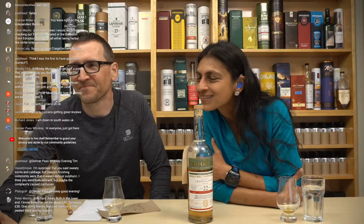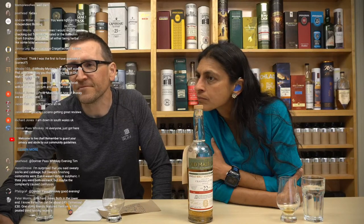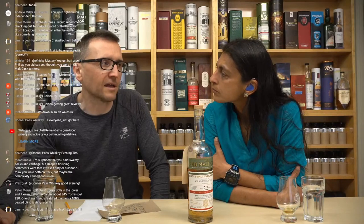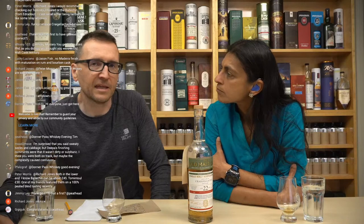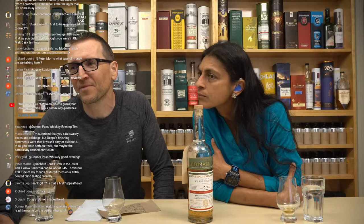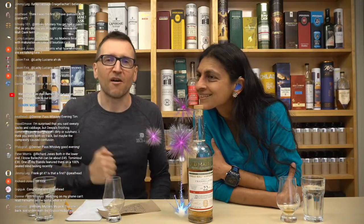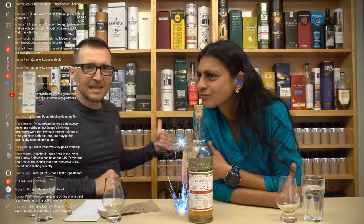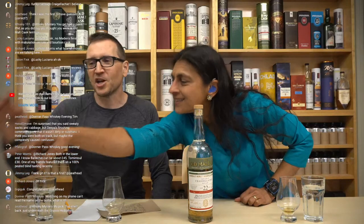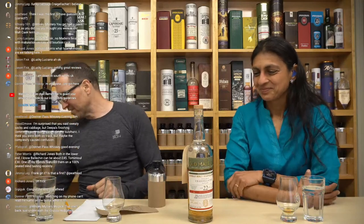Donna-Donna says: I'm surprised you said sweaty socks and cabbage but Deeper's finishing comments were that it wasn't dirty or sulfuric. I think you were both on track but the complexity caused confusion. When it's a single cask independent bottle, the flavors are quite specific and may not reflect general category expectations. Pete Head wins - Pete Head, you know what to do: top shelf, bottom shelf, Deeper's side, Phil's side, or in the middle.